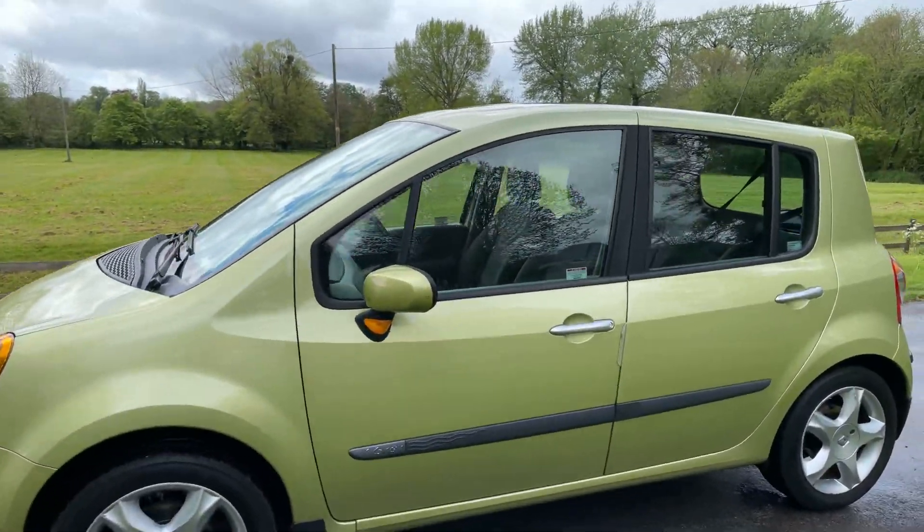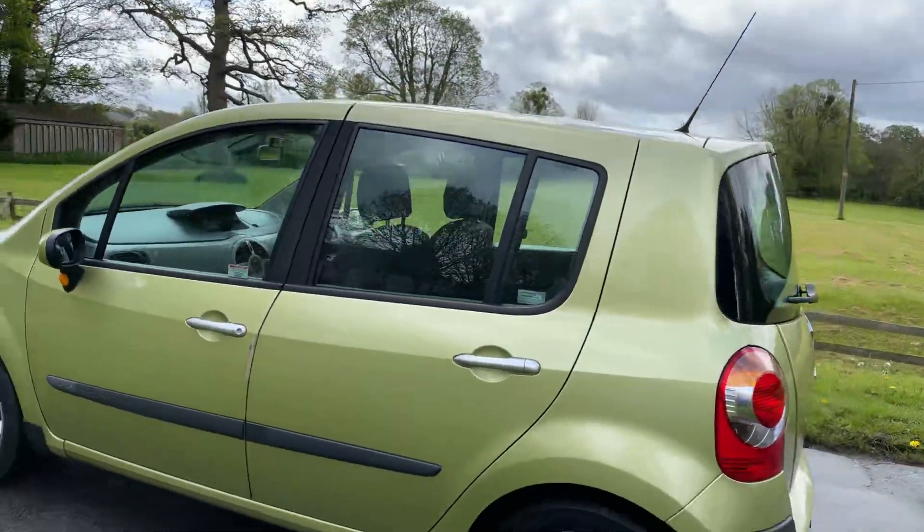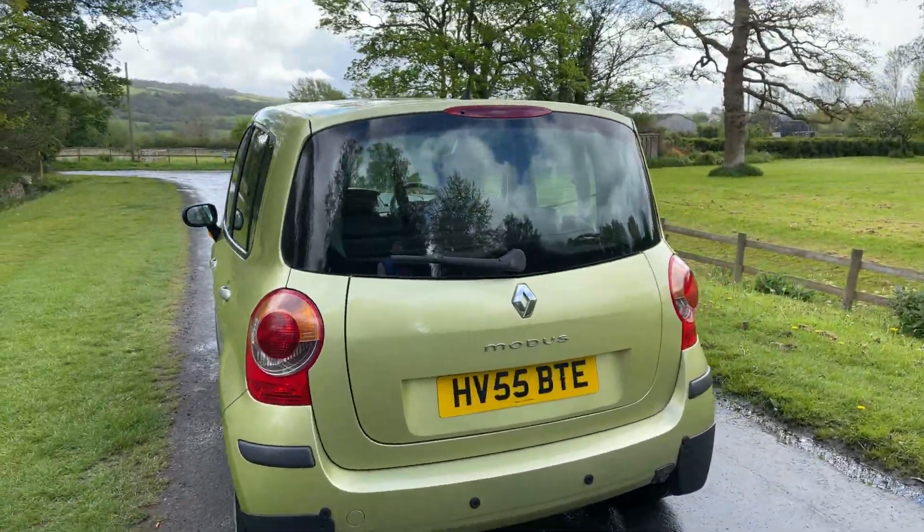As you can see, the condition is spotless — it really has been very well looked after. It's also got a panoramic sunroof and rear parking sensors.